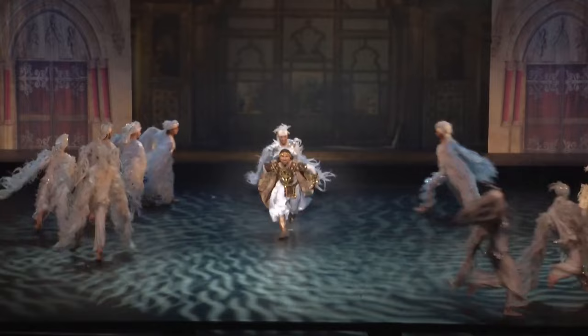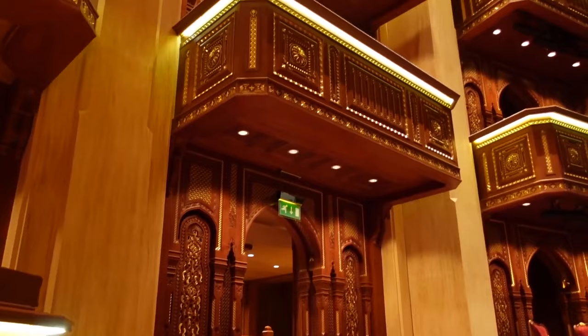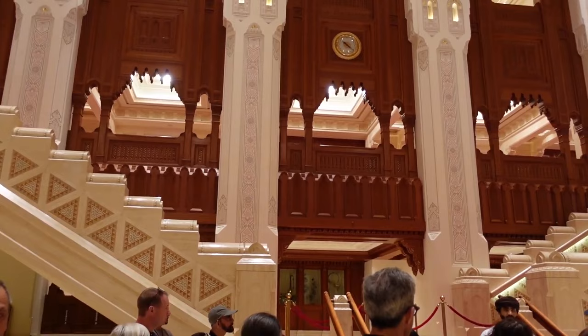Whether you're a seasoned connoisseur or simply curious about experiencing an unforgettable night of aesthetic brilliance, attending a show at the Royal Opera House Muscat should undoubtedly be on your list while exploring things to do in Muscat.